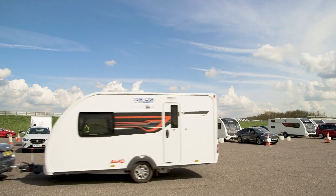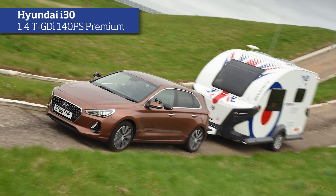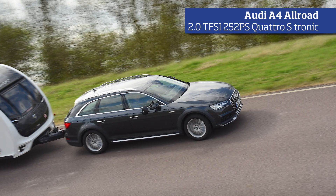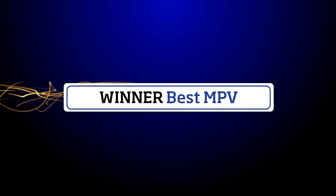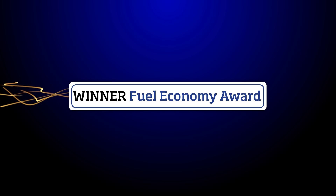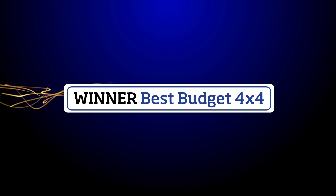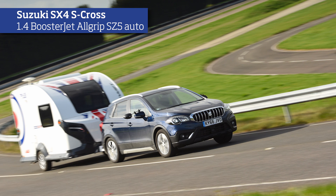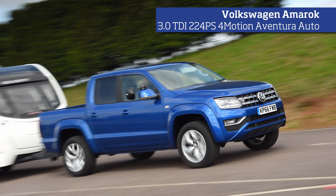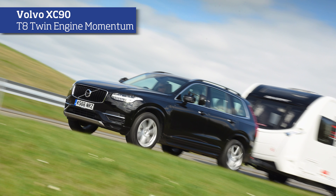As well as the five main category winners, awards also go to several other worthy cars. Our best ultralight tow car is the Hyundai i30. This year's best petrol tow car is the Audi A4 Allroad. Our best MPV for 2017 is the Ford S-Max. This year's fuel economy award goes to the Skoda Superb. The winner of the best budget 4x4 award is the Suzuki SX4 S-Cross. Our first ever best pickup award goes to the VW Amarok. And another new award for 2017, our best hybrid, is the Volvo XC90.